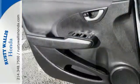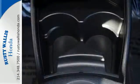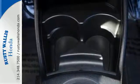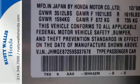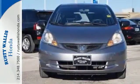The 09 Fit is proof that desirable cars don't have to be expensive. With so many standard features, great handling, incredible gas mileage, and the unsurpassed Honda reliability, the Fit is the perfect fit for everyone.